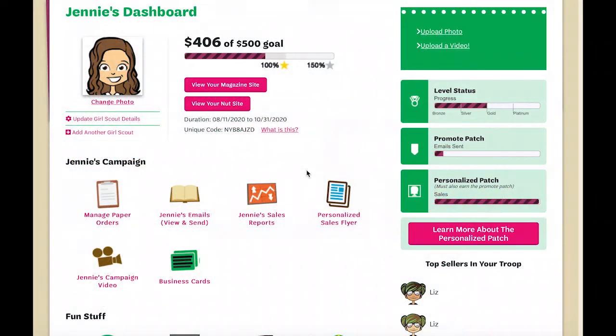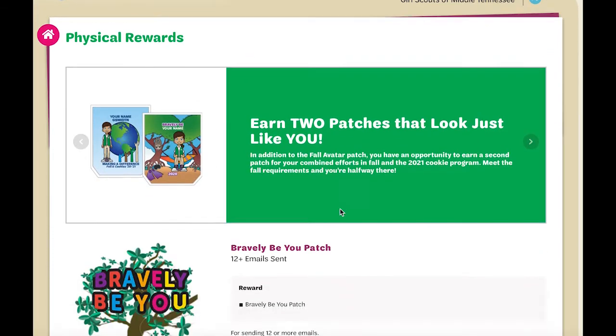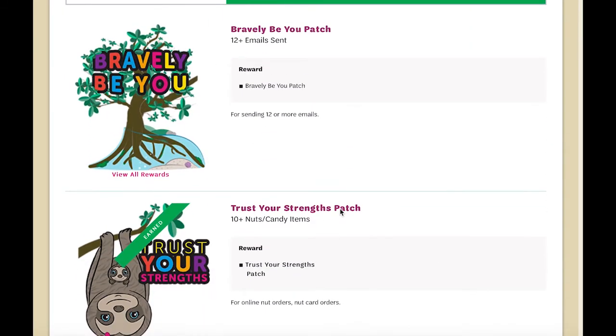To make Girl Scout reward choices, simply log in to your Girl Scouts Fall Product Program account. From your dashboard, look for the physical reward icon. Simply click and you will see a list of rewards that have been earned by your Girl Scout.